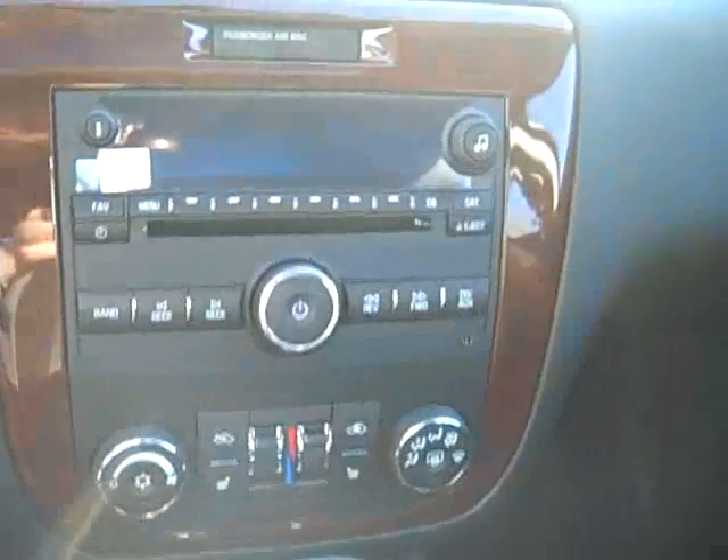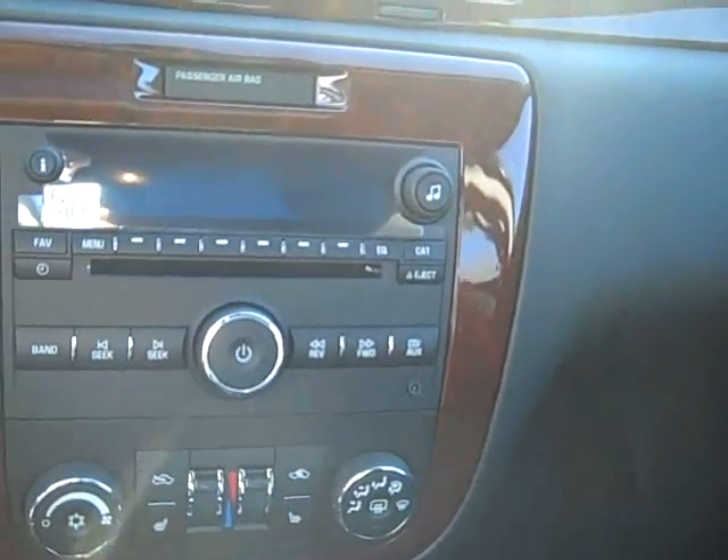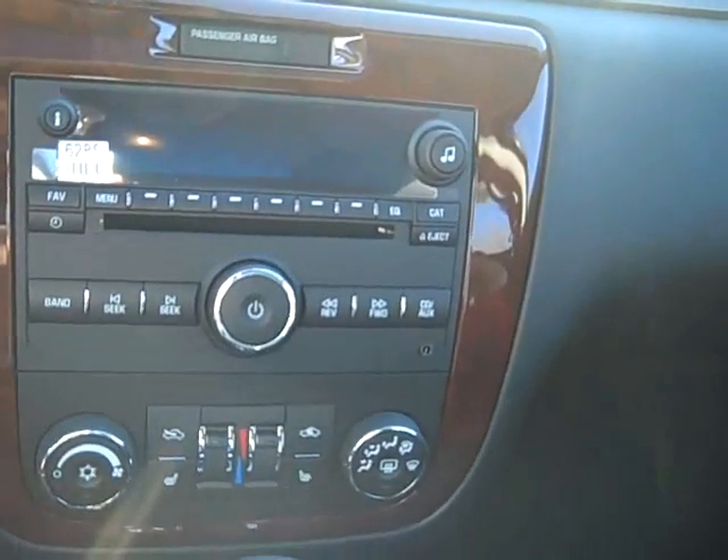Great sound system with AM, FM, XM, plug-in for an MP3. You've got heated seats, dual-zone climate control, OnStar, and the Homelink button is for your garage door opener, and it's got the power sunroof.